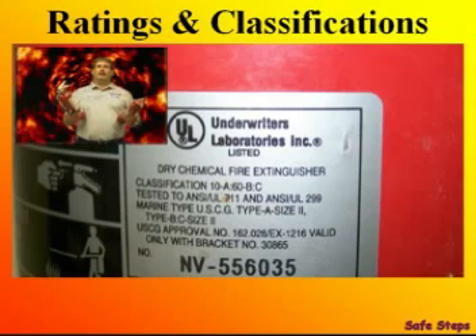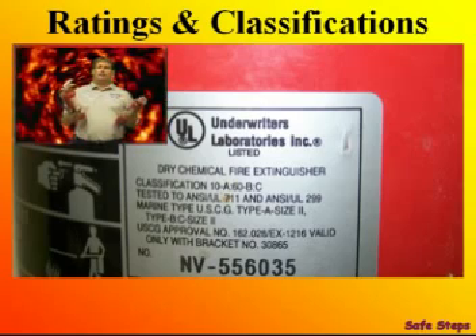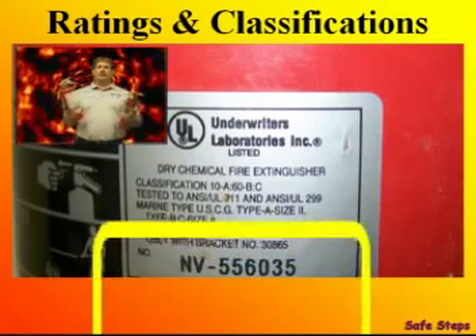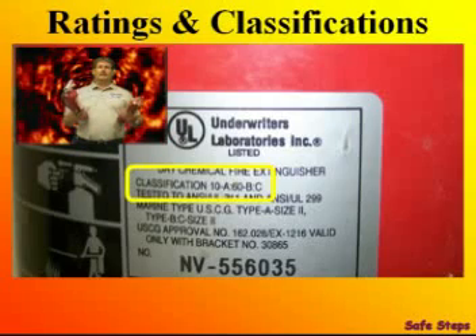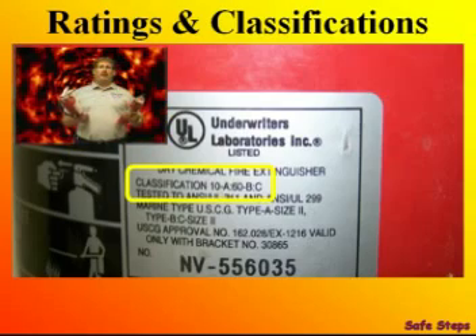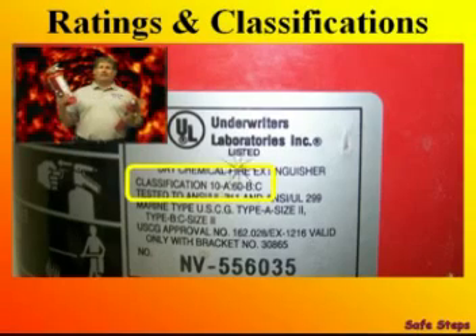The Mine Safety and Health Administration says firefighting equipment shall be of the type and size. We've gone over the types of fires and extinguishers, now let's look at the size. It's important to understand the numerical rating system of fire extinguishers so you'll know the capabilities of any given extinguisher. For example, a 2½-pound extinguisher has a rating of 10 feet, and a 5-pound extinguisher has a rating of 40 feet.